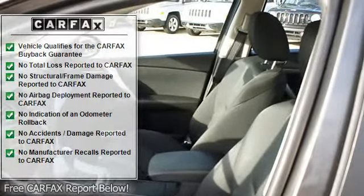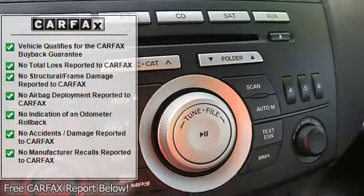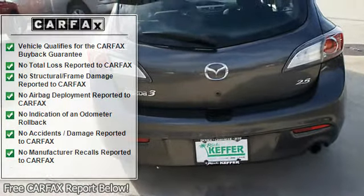Child safety locks, traction control system, memory seating, anti-theft device, auto express down window, fuel data display, anti-theft security system, dual airbags.